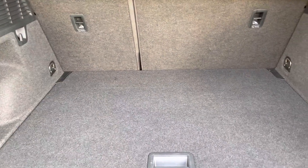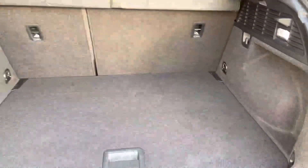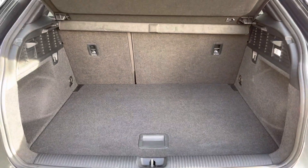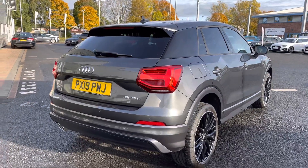Upon opening the tailgate it reveals a nice large boot space with plenty of tethering points to help secure any items. You'll be able to fit suitcases, larger boxes, or any personal shopping you may wish to carry. The seats also conveniently fold down in case you need to carry any extra-large or longer items.